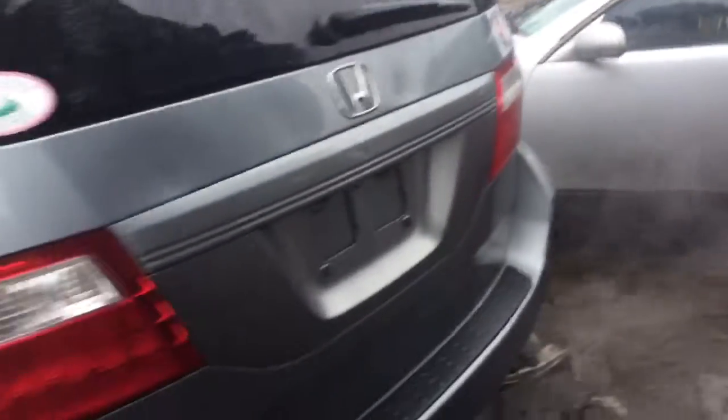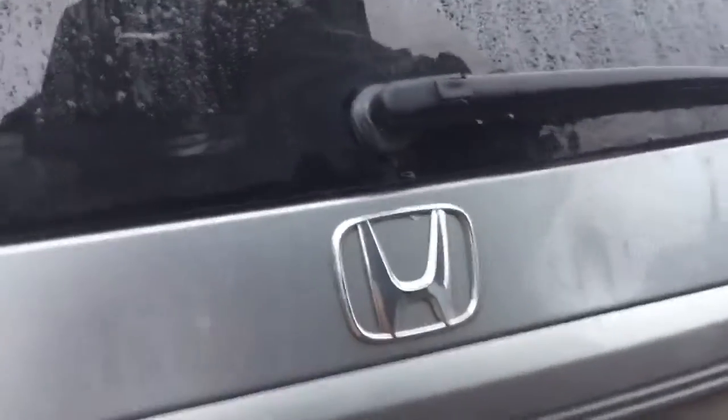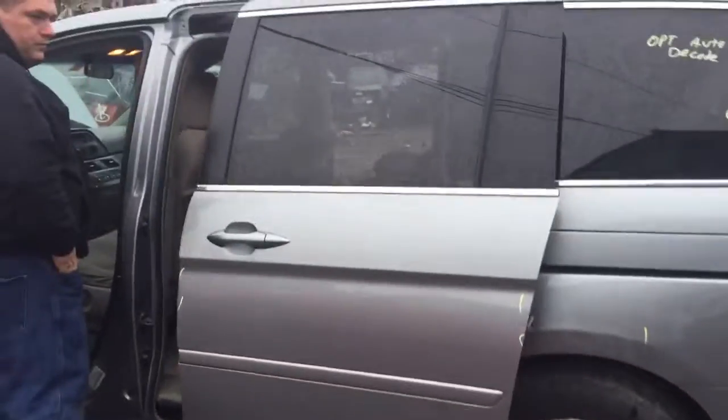The quarter panel is a little dented. Two good tail lights. The liftgate is kind of dented a little bit. Scratched up bumper. The automatic door on the left side works. The quarter panel on this side is scratched and dented a little bit.